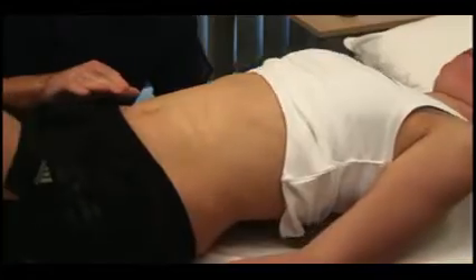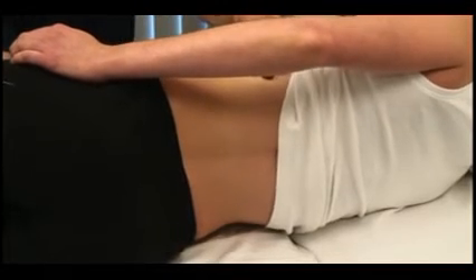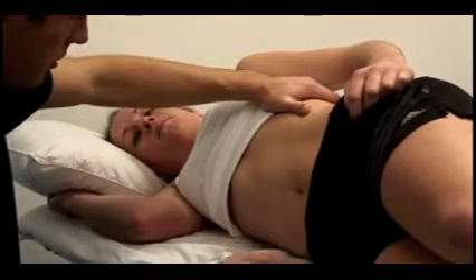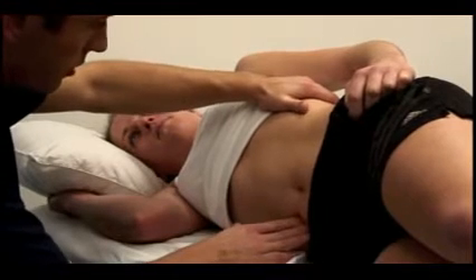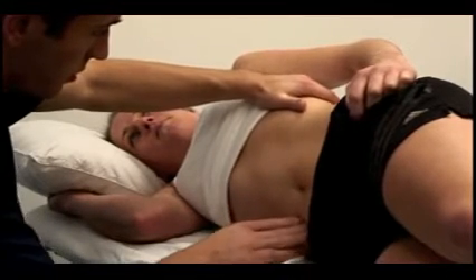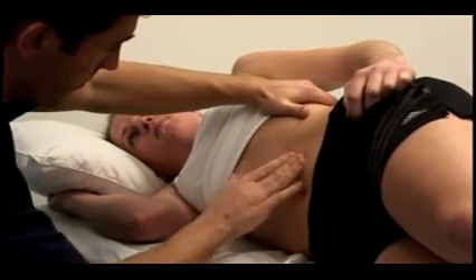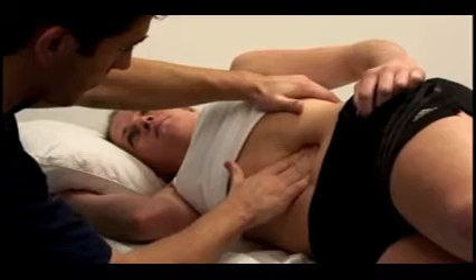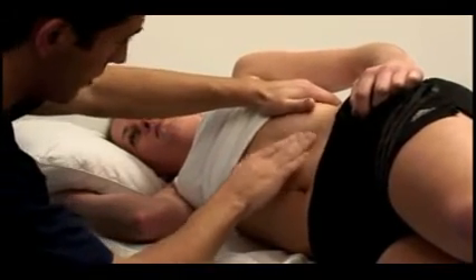Can you roll onto your right-hand side, please? If you have still not felt the spleen, repeat this examination with the patient in the right lateral position. Take some deep breaths in and out again for me. Palpate using your right hand, starting at the umbilicus and working towards the left hypochondrium. Place your left hand behind the patient's left lower ribs, gently pulling the ribcage forward.